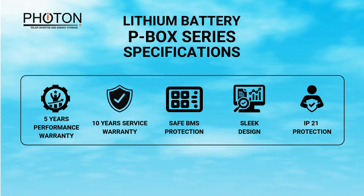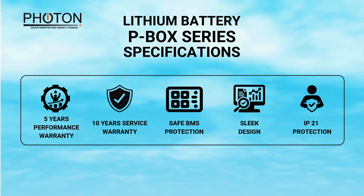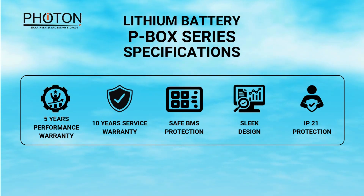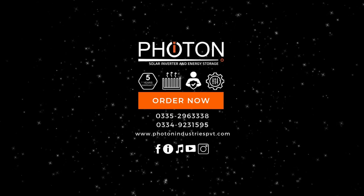With BMS protection including overcharge protection, cell protection, short circuit protection, and voltage self-balance. Contact us and order now. Like, share, and subscribe to our channel.